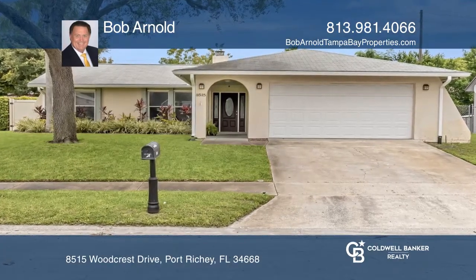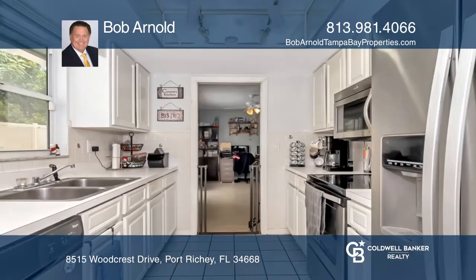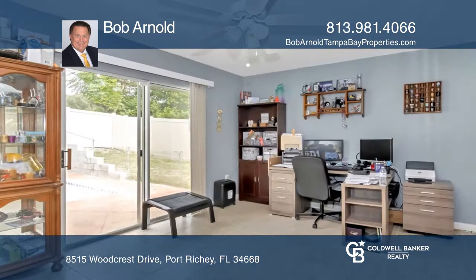This is a must-see home in the Driftwood Village subdivision with three bedrooms, two bathrooms, a split floor plan, and a wood-burning fireplace. The entire house has been well-kept, maintained with vinyl plank flooring and ceramic tile throughout.